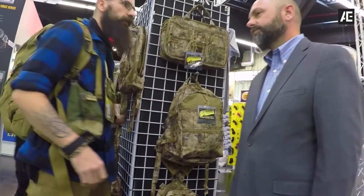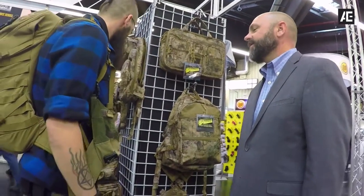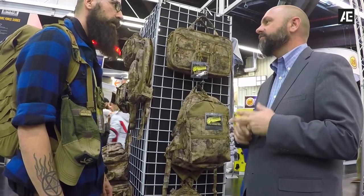Will you be doing uniforms? That's in the works right now as we speak. Absolutely. We already have hats and boony hats in this. And we're working with a company right now to do a tactical pant and a BDU jacket as well.